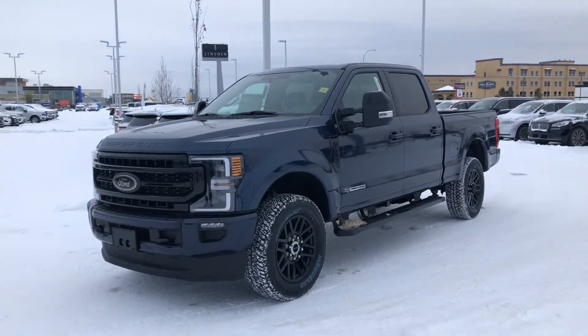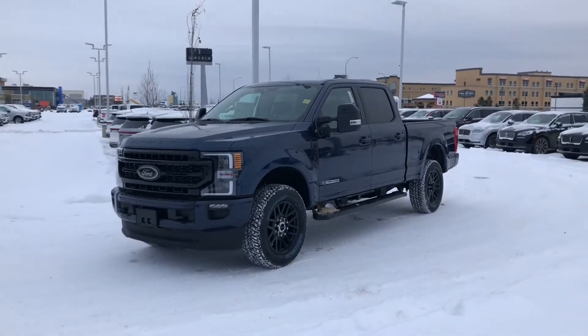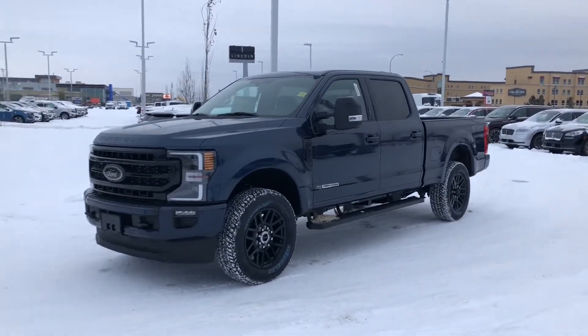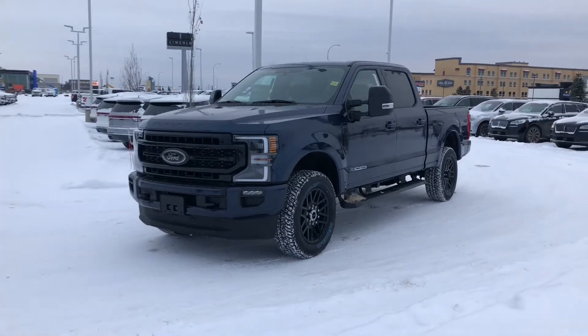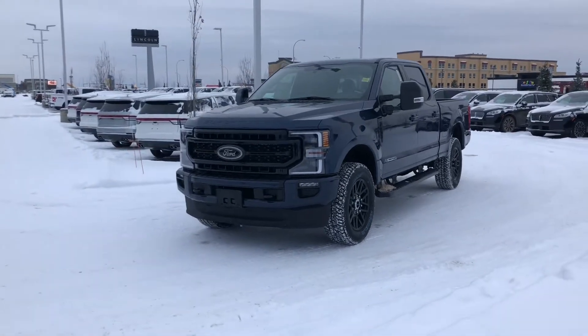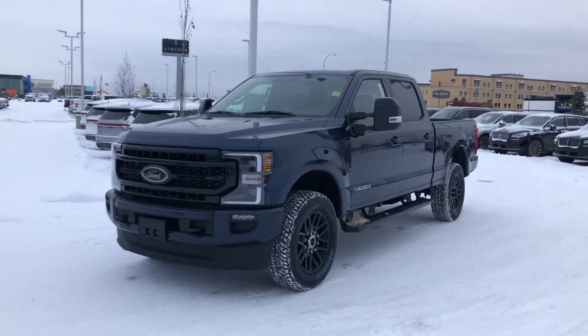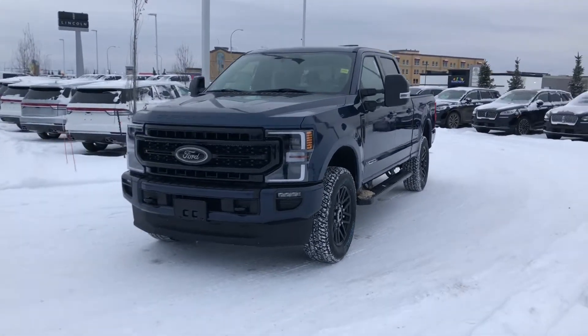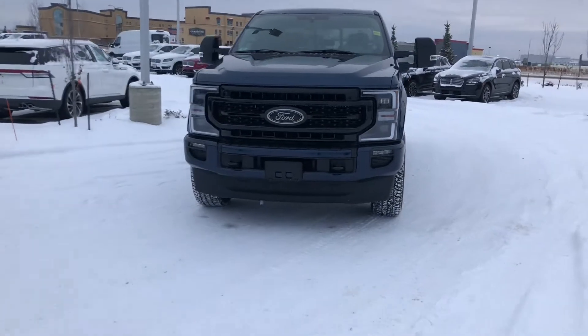I want to show you this gorgeous 2020 F350 Lariat. It is equipped with a sport package, making it virtually chromeless in blue jean metallic. It is upfitted with the 6.7 liter Power Stroke with 1,050 foot-pounds of torque and a 10-speed automatic transmission. This thing is a monster. Let's check it out.